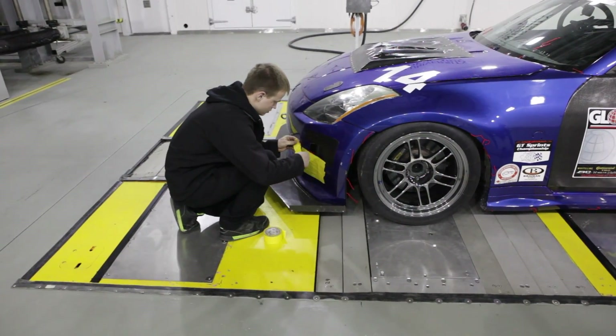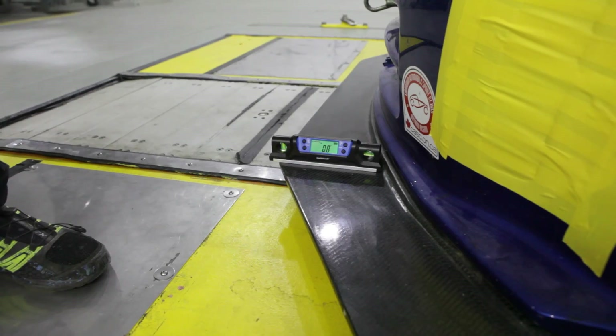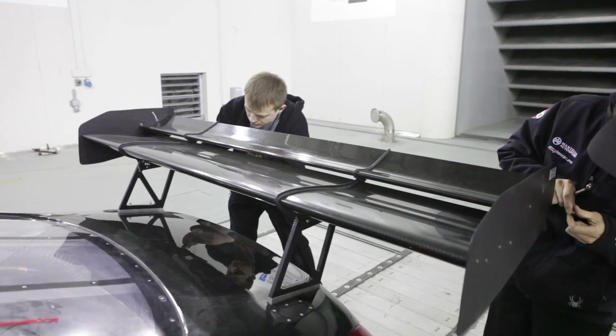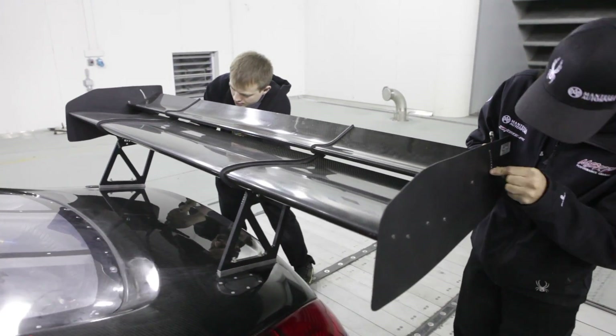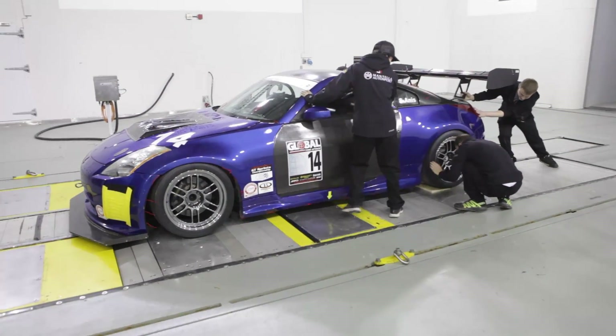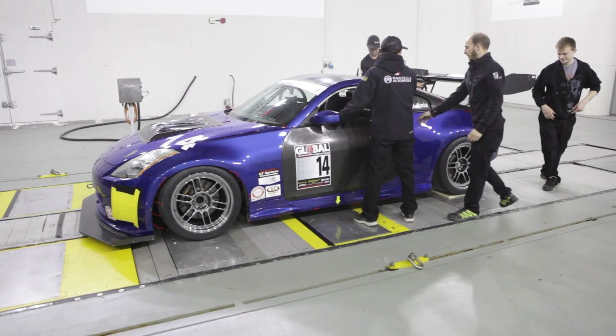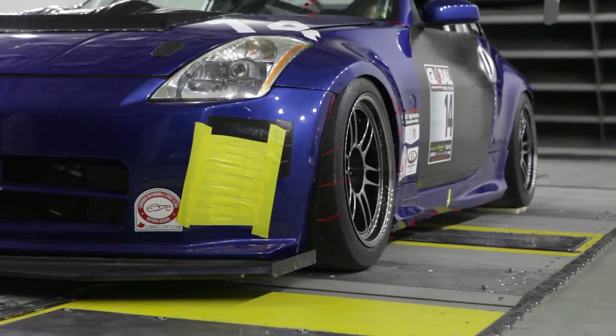To address this imbalance, the On Point crew taped up the front bumper inlets, checked the angle of attack on the front splitter, and reduced the angle of attack on the rear wing, which was thought to be lifting the front end. The decision was also made to add some rake, so the rear tires were positioned on plywood to simulate a taller rear tire, giving the front splitter a more aggressive angle of attack.